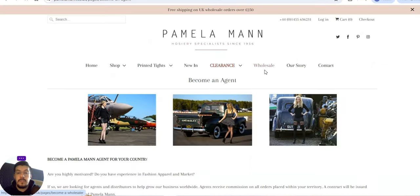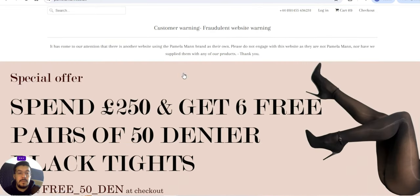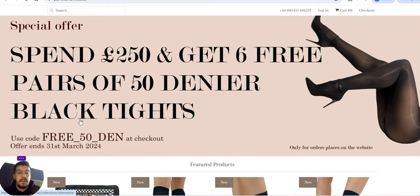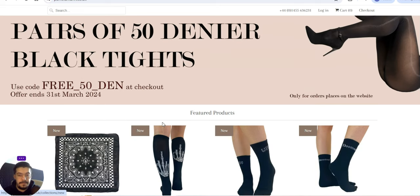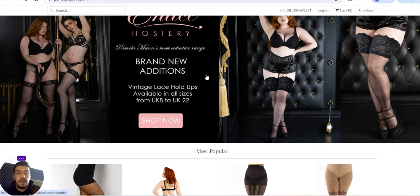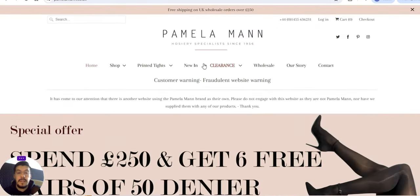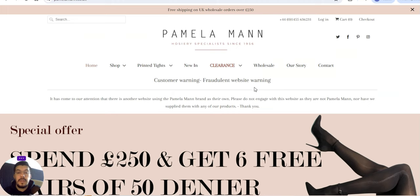This supplier offers just wholesale, which is great. On the homepage: spend 250 pounds and get six free pairs of 50 denier black tights using their promo code. You need to register to see prices. They also have a plus-size range and various categories — you can read their story on the site.